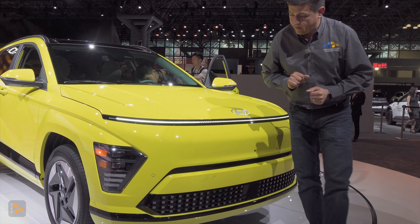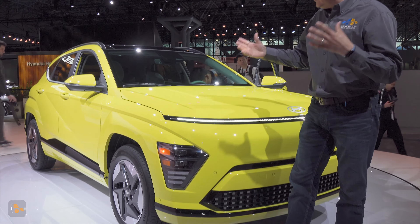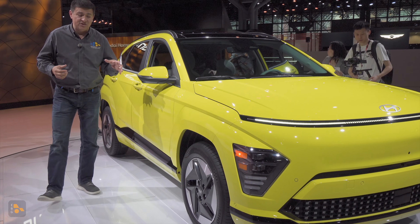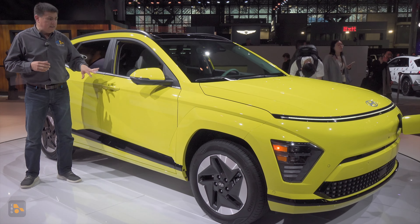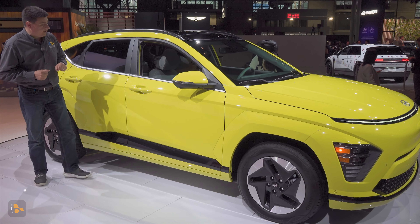We have a 360-degree camera well integrated in the front end, and full LED headlights as well. This also gets the same size growth that we've seen in the rest of the Kona lineup — it's about six inches longer than the previous generation model. So if you're looking for something a little bit less expensive in the EV space with a bit more room than we find in the Chevy Bolt, you might want to take a look at the Kona.